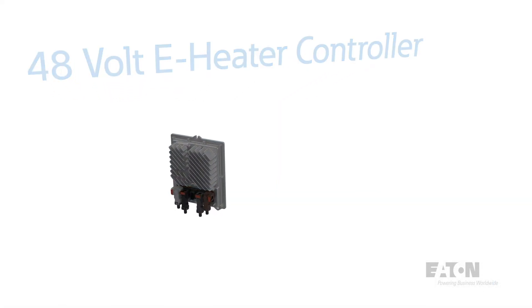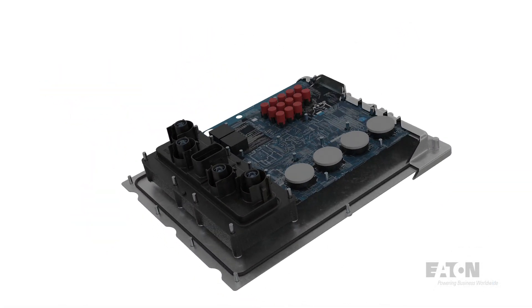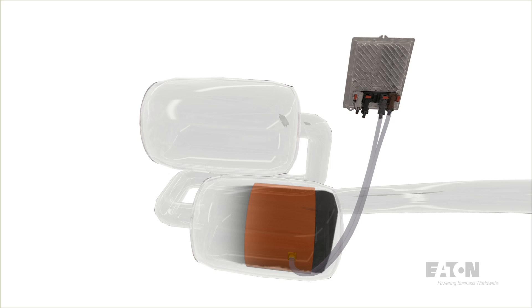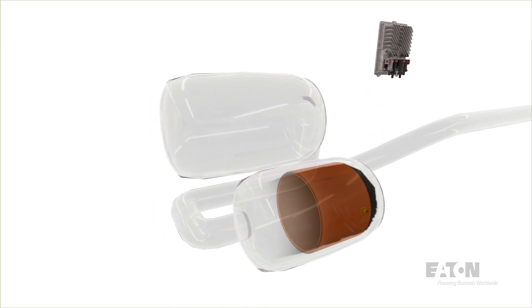Eaton's 48-volt e-heater power electronics controller can help commercial vehicle manufacturers reduce nitrogen oxide emissions by 75%. By controlling power to a heater element in the diesel exhaust after-treatment system, the e-heater controller rapidly warms the catalyst at startup and keeps it hot during low-power and idle engine operation modes.